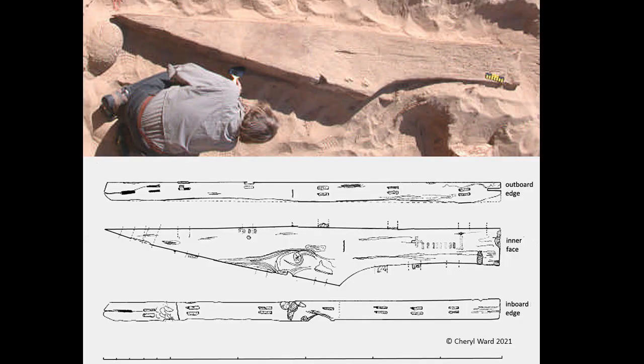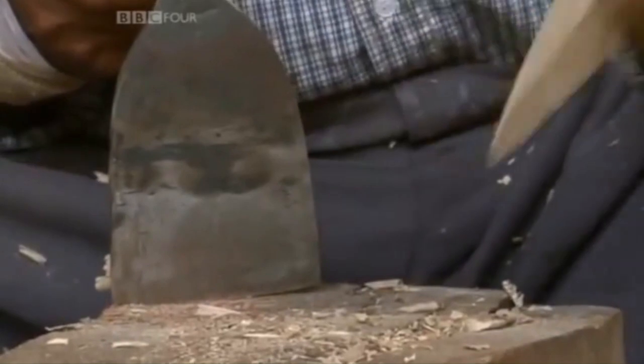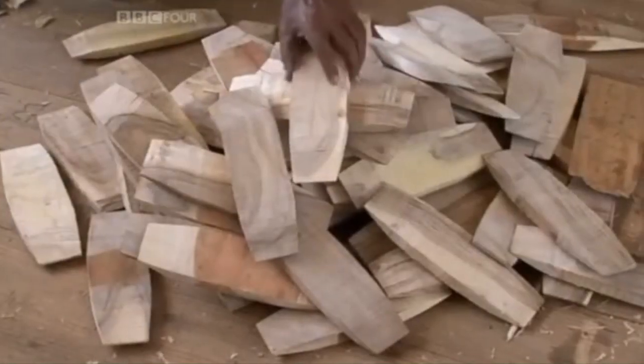Being without frames, many ancient Egyptian vessels relied on their heavy planking to provide the necessary strength — hence the massive thickness of the planking excavated at Wadi Gawasis. The planking was held together by the use of mortise and tenon joints set in double rows on the plank edges. Here we see the shipwrights making and fitting the tenons into the mortises.